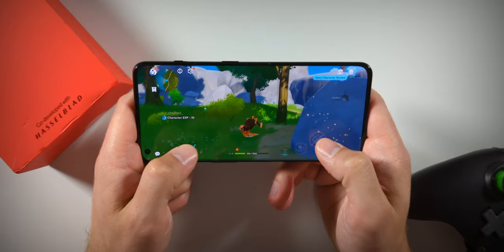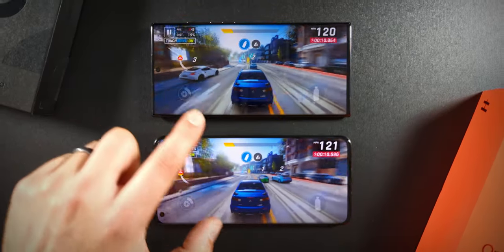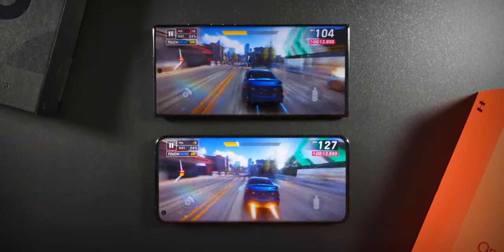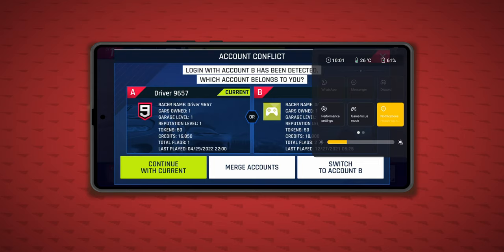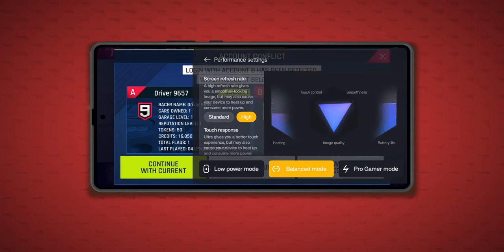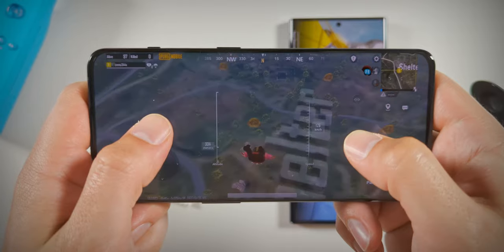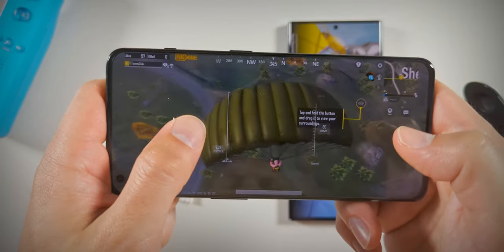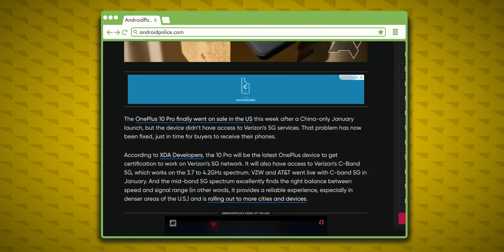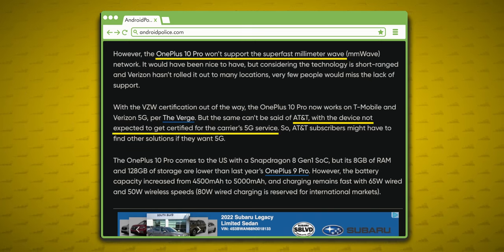As far as gaming, both phones are more than capable of playing demanding titles like Genshin and Asphalt at higher detail settings and frame rates, but OnePlus limits the frame rate for a number of games. The 10 Pro does have a new Hyper Boost game engine that throws more processing power at the gaming experience in a more effective way than Samsung's Game Booster. Hopefully they allow more games to use all of the 8 Gen 1 CPU and GPU headroom soon. Just note that if you're using the 10 Pro in the States, it will not be able to use AT&T's 5G or Verizon's millimeter wave 5G.